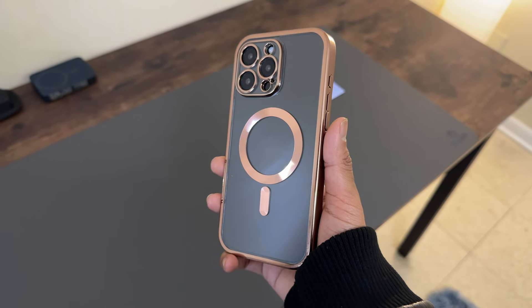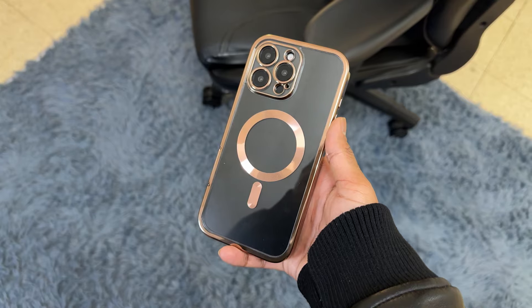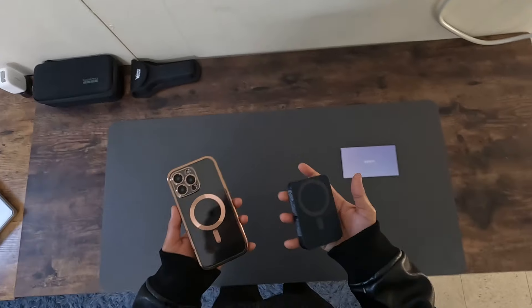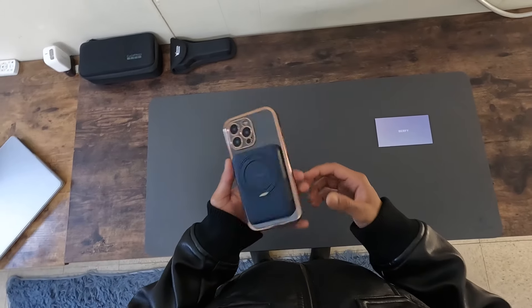What really sets this case apart is its powerful upgraded magnets. These ensure flawless compatibility with all MagSafe accessories. Whether it's snapping on a power bank, securing it on a car mount, or attaching a wallet, the magnets hold strong, providing both convenience and security.